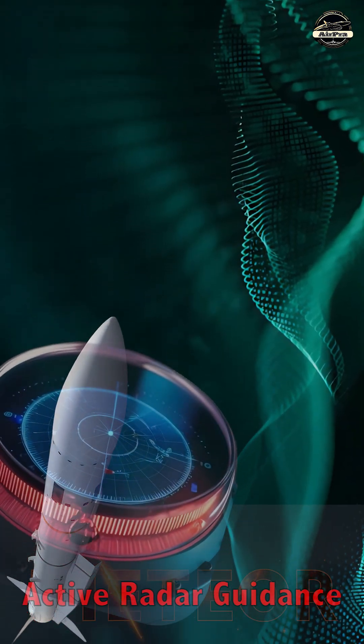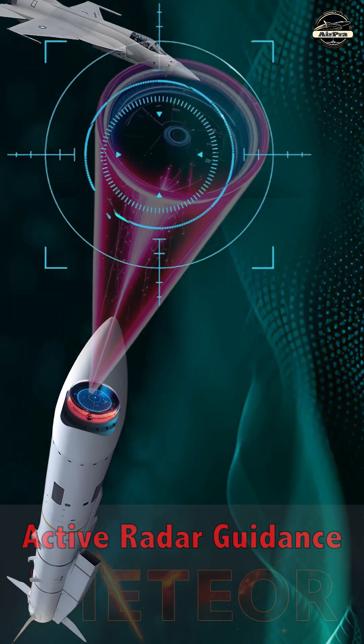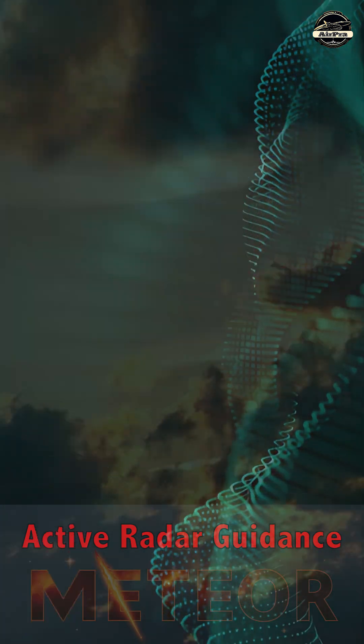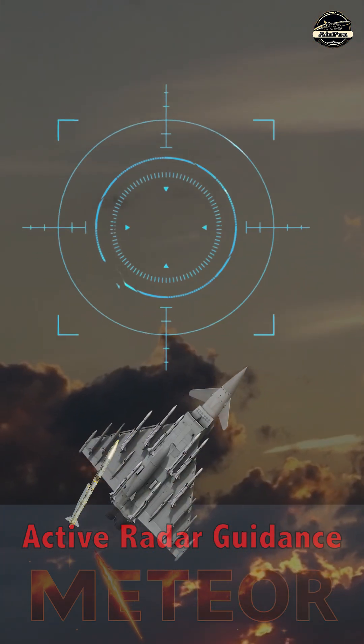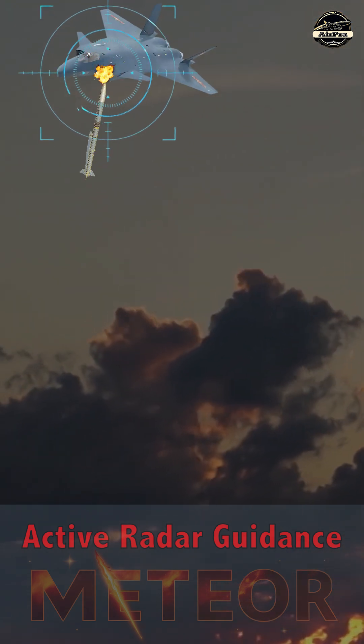The missile uses active radar homing, which means it can track and engage targets autonomously once launched. This reduces the need for continuous radar lock from the launch platform, allowing the launching aircraft to maneuver or disengage quickly after firing.